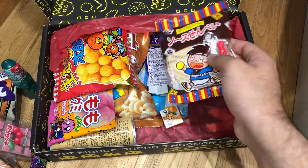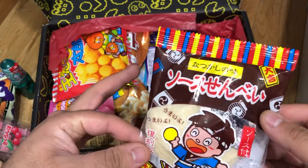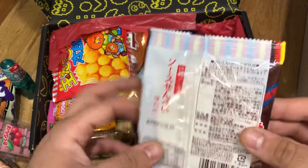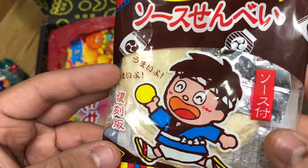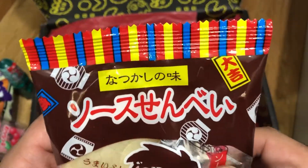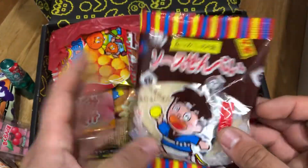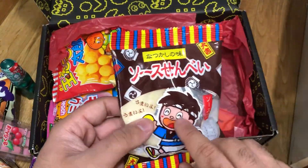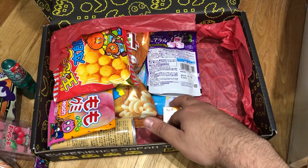This is interesting — saucy senbei. Senbeis are often enjoyed at Japanese festivals, grilled with nori or lathered in sauces. I don't know if it's a rice cake, but you have your sauce there — maybe a teriyaki sauce — and it's like a biscuit that you pour the sauce over. I like the artwork on it, very reminiscent of festivals. He's wearing a junbei and got his headband. That was actually part of the original crate.